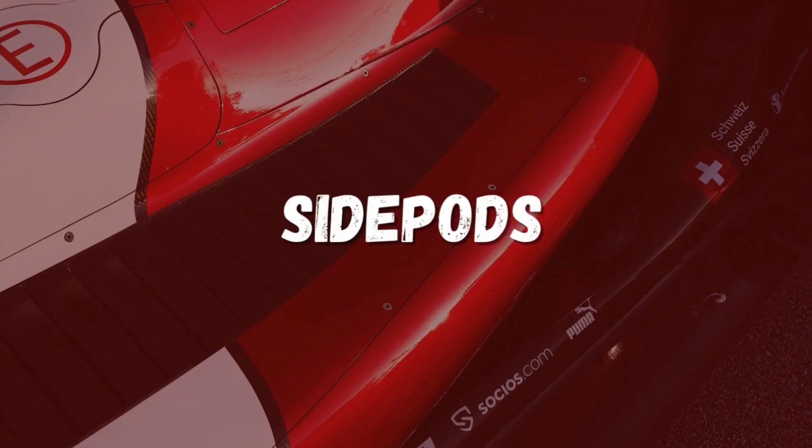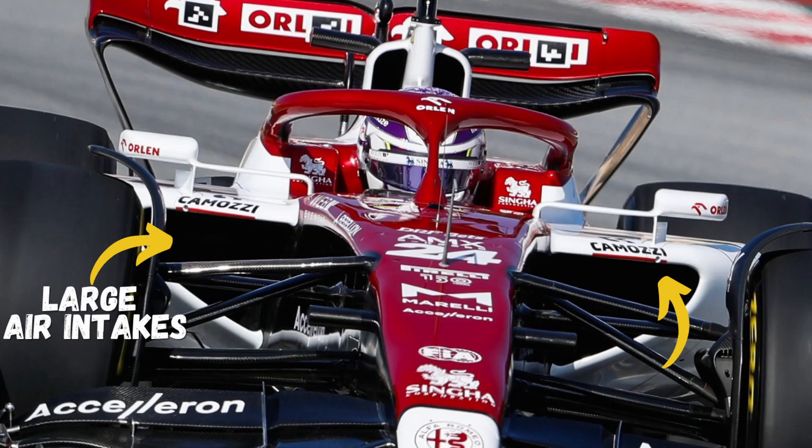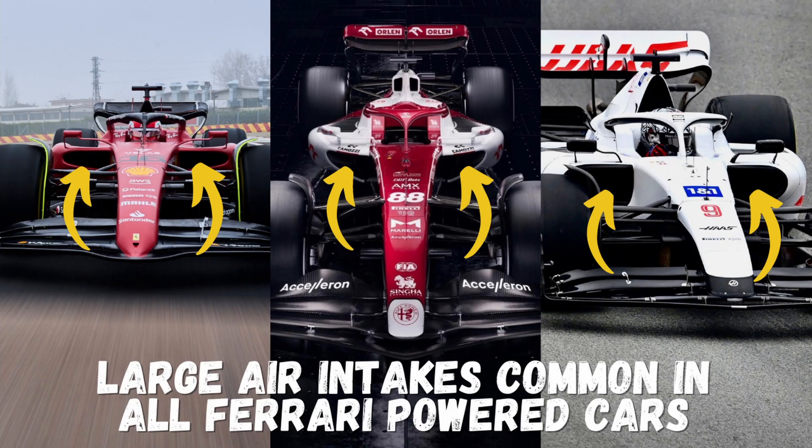The side pod air intakes of the C42 are quite large, similar to all Ferrari-powered cars this season. It seems like the Ferrari power unit requires more cooling than the Mercedes or the Honda power unit. In this comparison, all Ferrari-powered cars are shown with similarly large air intakes.